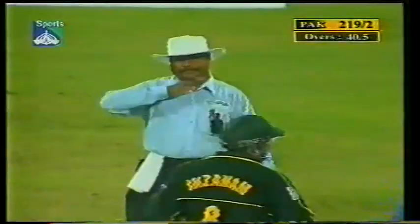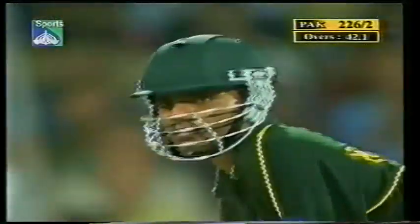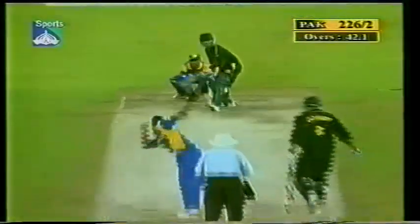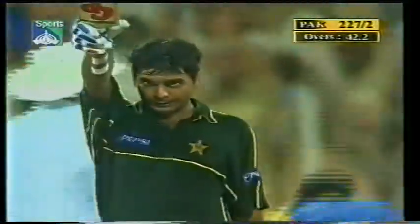Oh, that is clever - that is so clever! Just the man to bowl to him, Chaminda Vaas, a pretty crafty character. But Naveed Latif has a hundred now! What a marvellous performance from this new young star of Pakistan cricket.